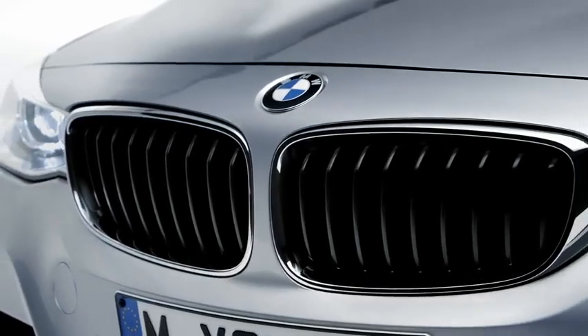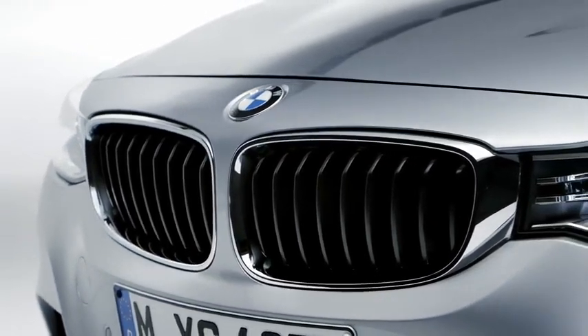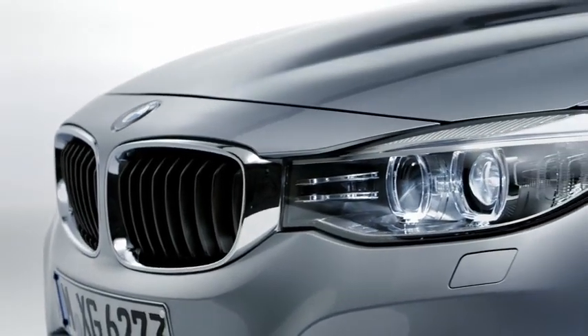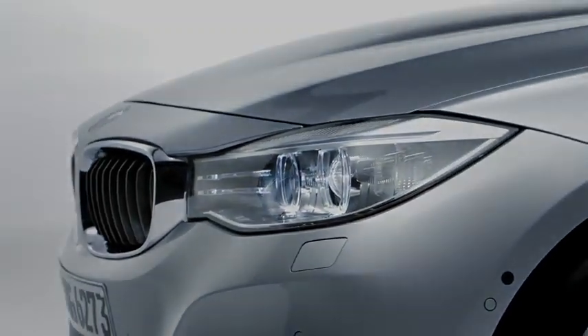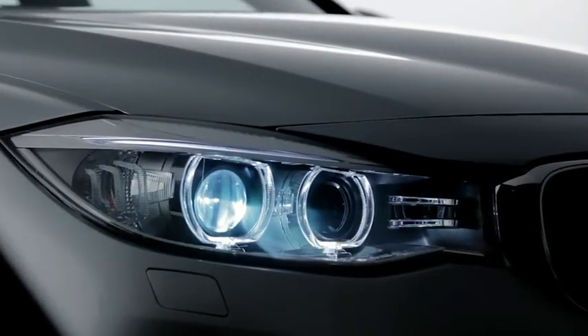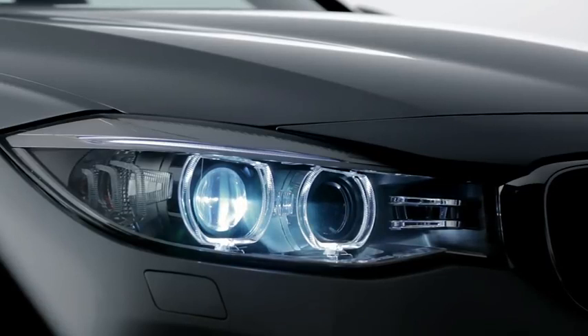The kidney is the optical center, which makes the front seem low, supporting the dynamic look. The kidney grille and headlights form a continuous visual unit. Characteristic headlights with LED rings create an impression of supreme precision.